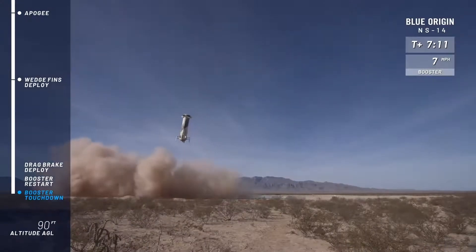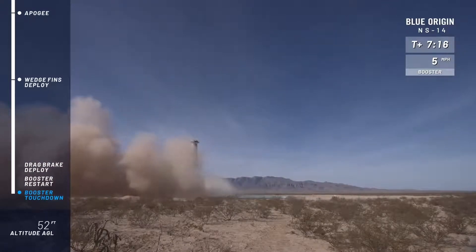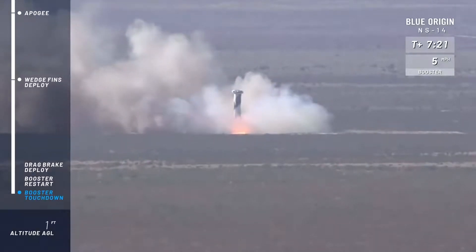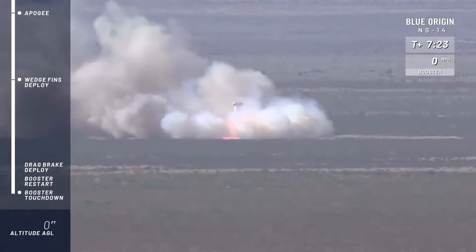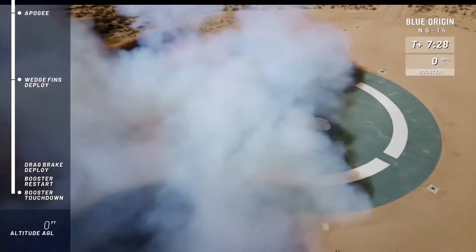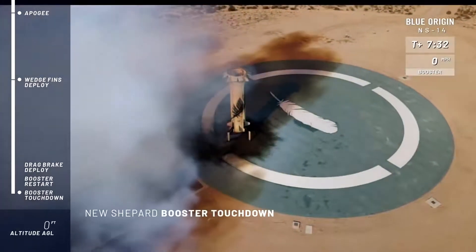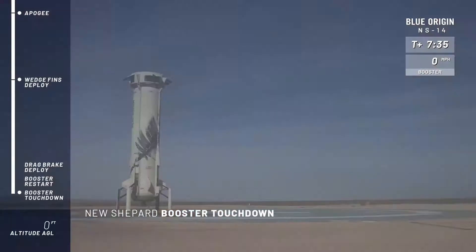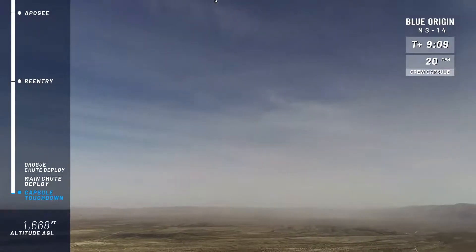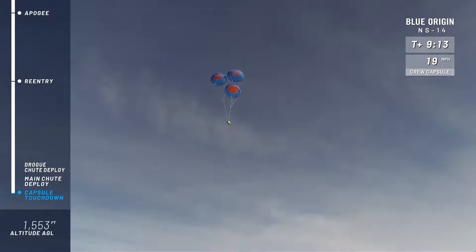The landing gear will be deployed. And touchdown! Welcome back, New Shepard! You can hear our team back here at headquarters enjoying this moment for this rocket. Touchdown. The crew capsule has its mains deployed, fully inflated.